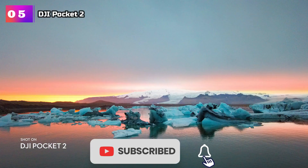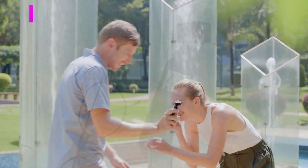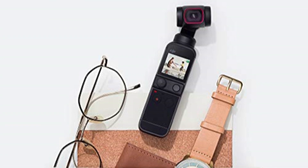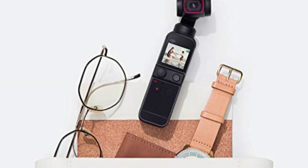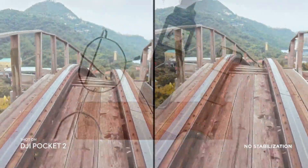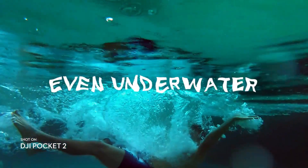With a 1/1.7 CMOS sensor and a whopping 64MP photo resolution, it delivers exceptional image quality that will make your YouTube and TikTok videos stand out from the crowd. One of the standout features of the DJI Pocket 2 is its ActiveTrack 3.0 technology, which allows the camera to automatically track subjects with precision and accuracy.